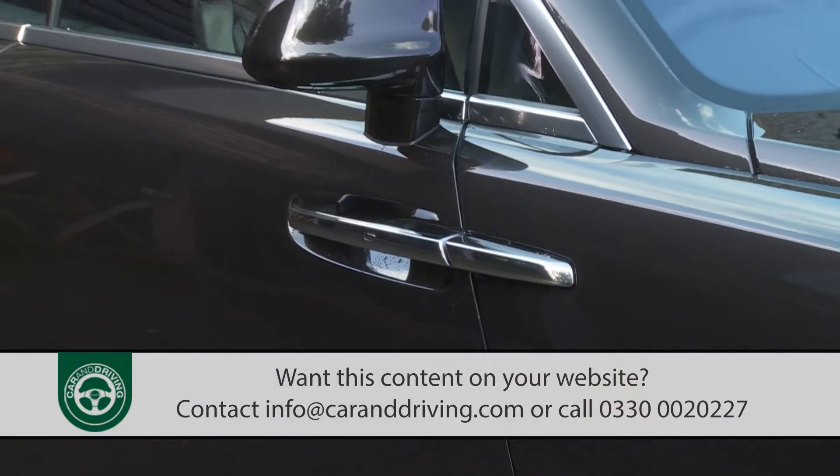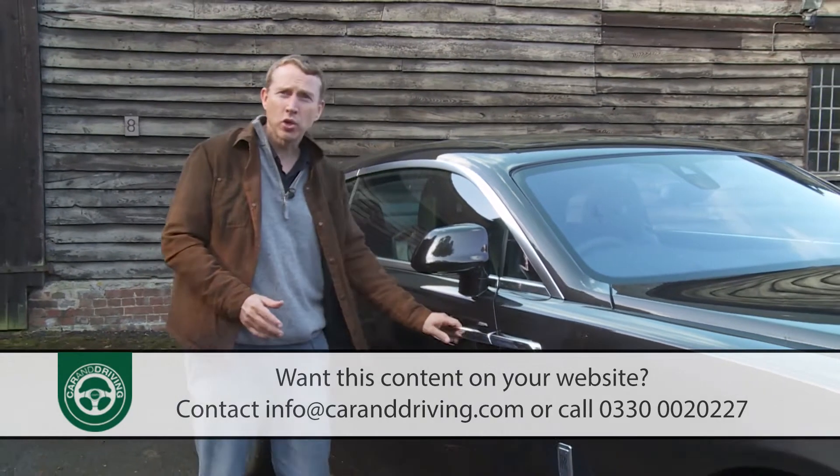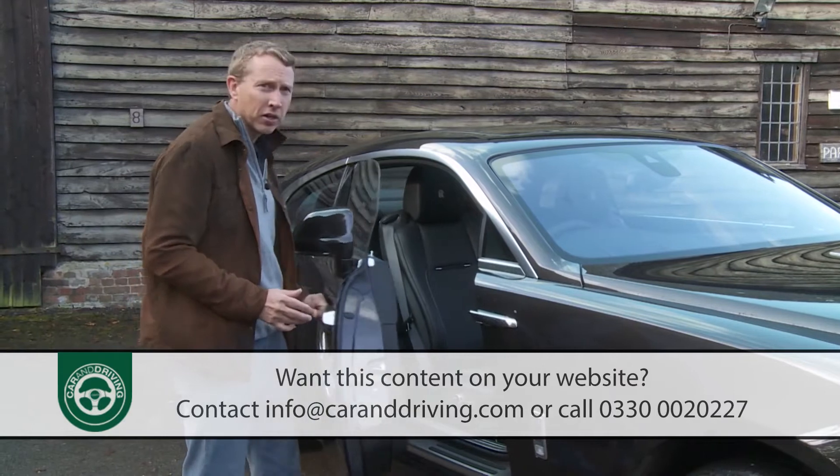Entry, as usual with a modern Rolls-Royce, is via this vault-like coach door — unusual in the way it aids access by hinging at the back rather than at the front.